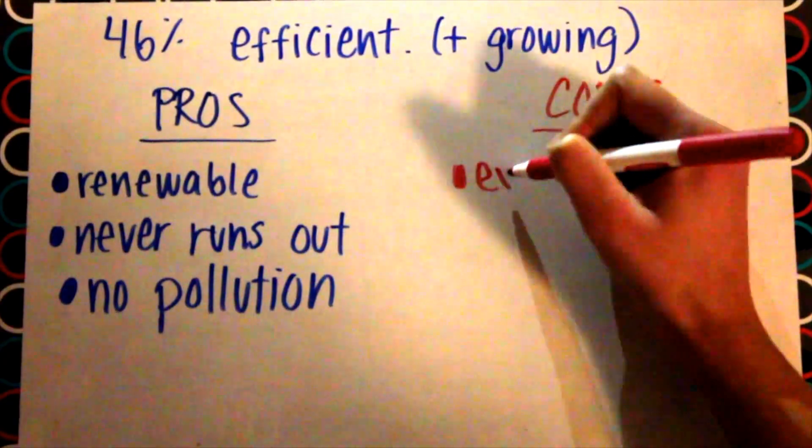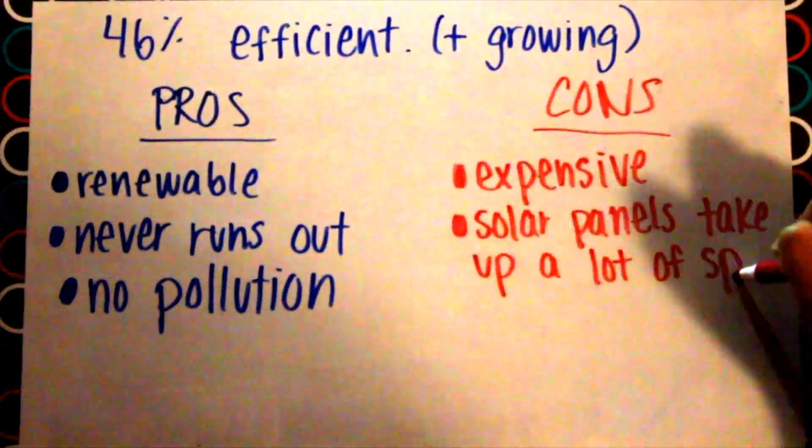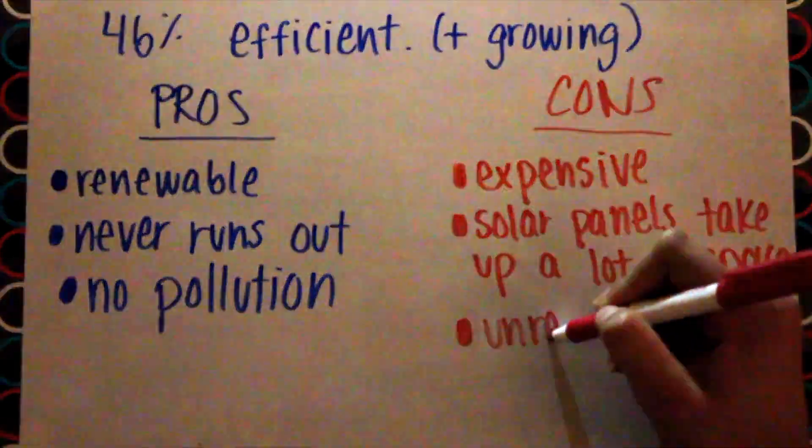The cons of solar energy are that it's expensive to start up, solar panels take up a lot of space, and it's unreliable as it constantly needs sun.